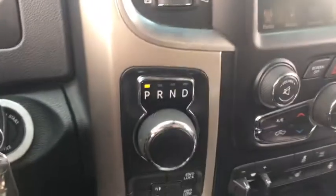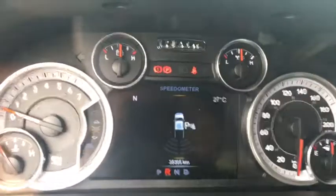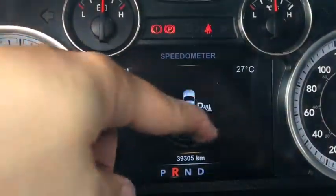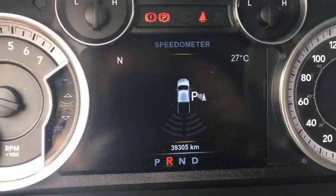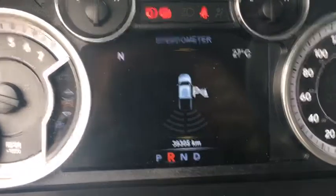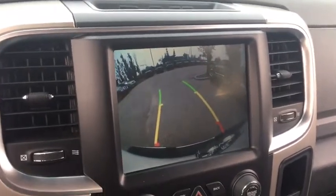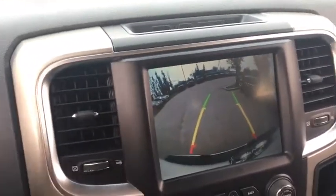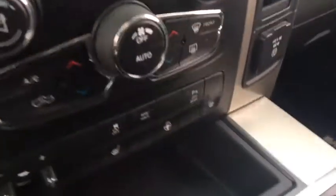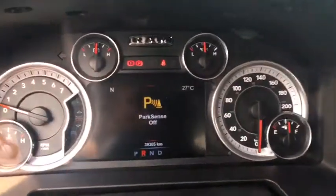This has a rotary-style gear shifter. Throwing the truck into reverse, the rear parking sensors appear on screen — as you get close to an object you'll hear audible beeps warning you. The backup camera appears on the touchscreen Uconnect system giving you a great view of what's behind you. Turning the wheel guides where you'll be backing up. You can turn off the park sense rear sensors with a button, and it'll warn you on the driver information center that sensors are off.